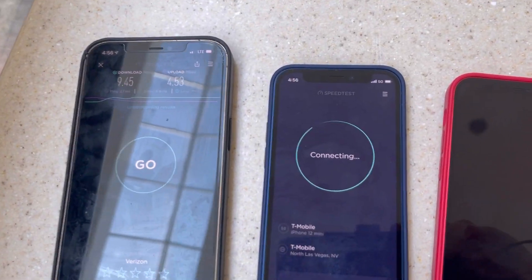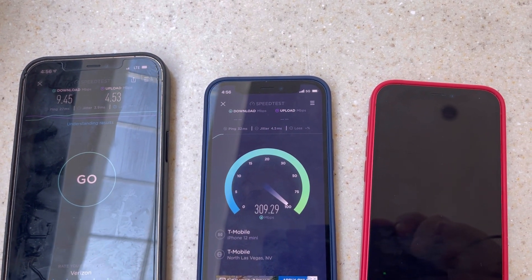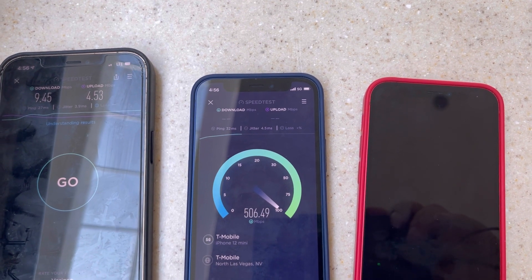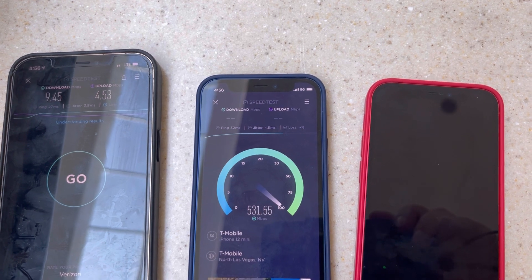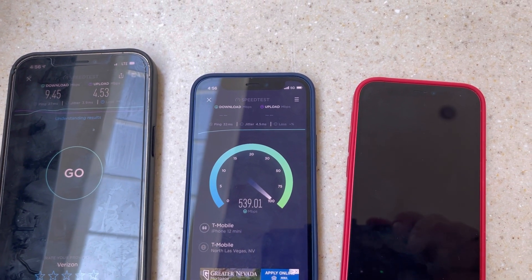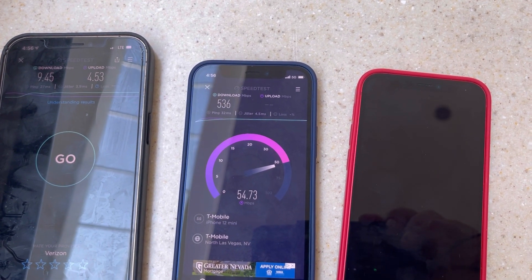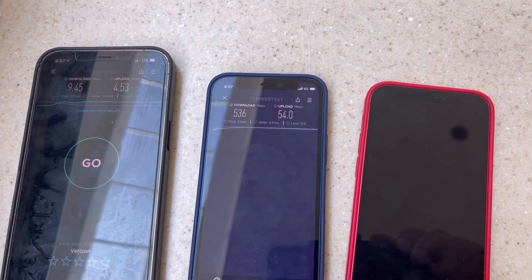Let's do T-Mobile next — they've got 5G on. We're looking at 32 ping, 4.5 jitter. It's performing well, and it better be since the tower is literally across the street or in the parking lot. We're seeing 536 down and 54 on the up.